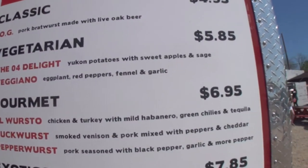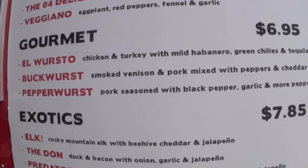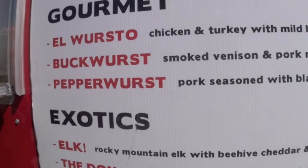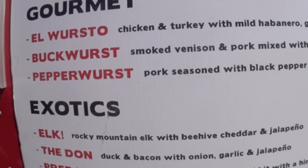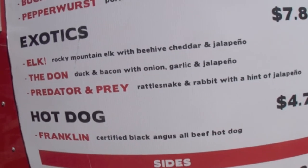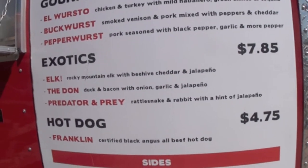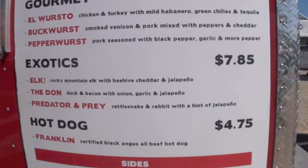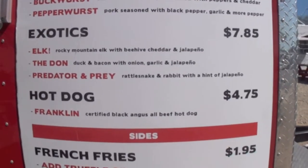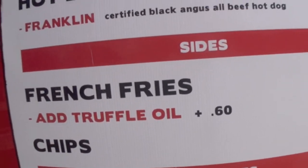The vegetarian options can be wonderful for my lovely daughter when we come back here. Look at the gourmet — there's the El Wursto, the buckwurst and the pepperwurst. And then the exotics: the elk, the don, and the predator and prey. We've got some fantastic creativity here and a certified Black Angus all beef hot dog. I'm coming back here. And of course, what would any truck be without French fries and a little bit of truffle oil?